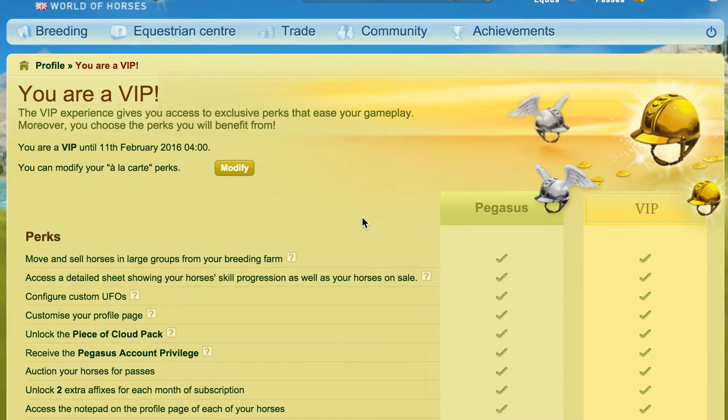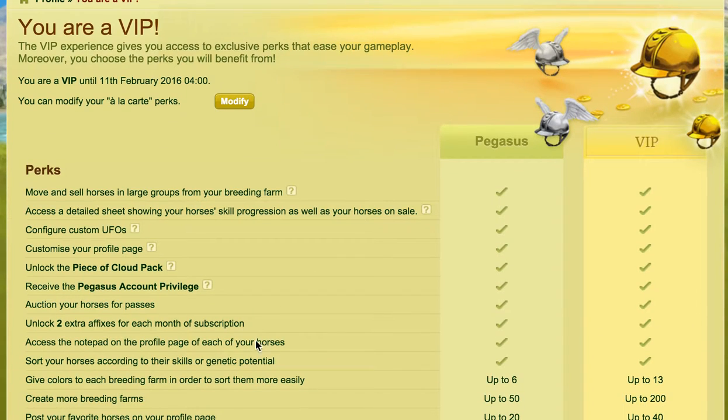Hi everybody, hope you're well. This video was requested by CC633. I'm going to be talking about the VIP and Pegasus account perk which allows you to access the notepad on the profile page of each of your horses, which you'll see here. So if you have Pegasus or VIP, you can use this.